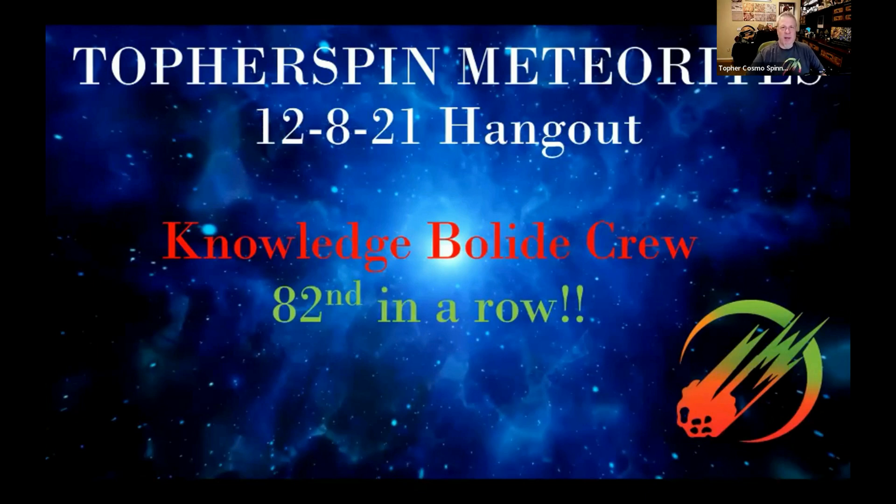Hello everyone, and welcome. It is Wednesday, December the 8th. And it is time for the weekly Knowledge Bullied Hangout brought to you by Toperspin Meteorites.